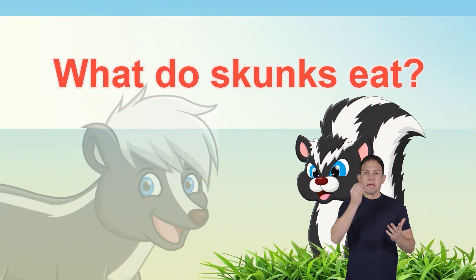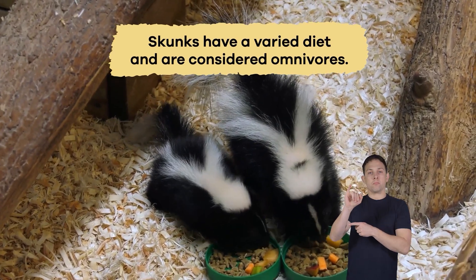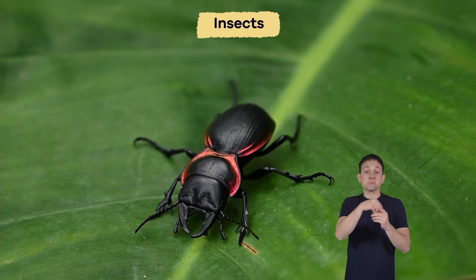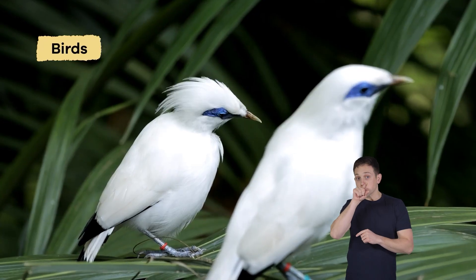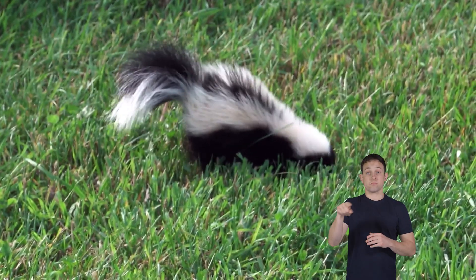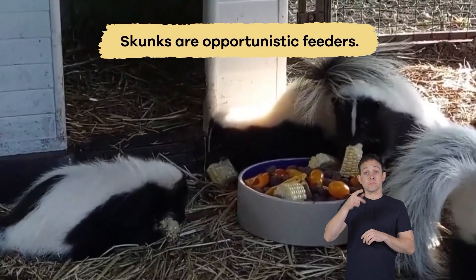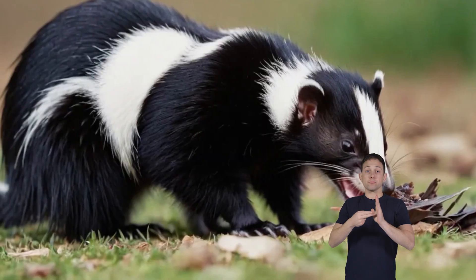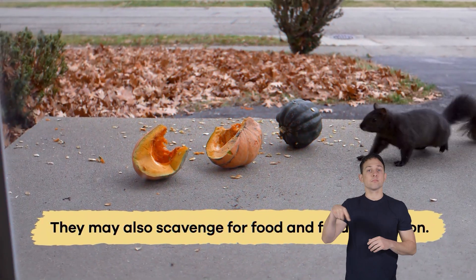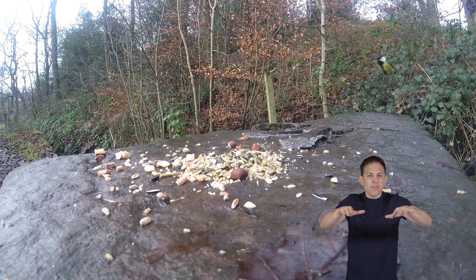What do skunks eat? Skunks have a varied diet and are considered omnivores, which means they eat both plants and animals. Their diet includes insects, small mammals, birds, eggs, fruits, and vegetables. Their sharp claws and strong legs help them dig up grubs and worms from the soil. Skunks are opportunistic feeders, meaning they will eat whatever food is available in their habitat.